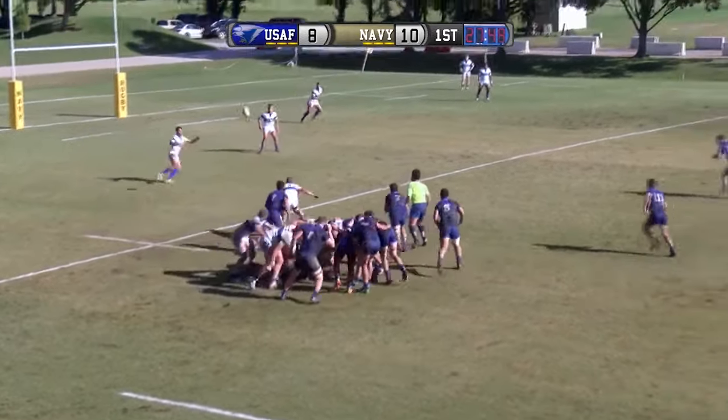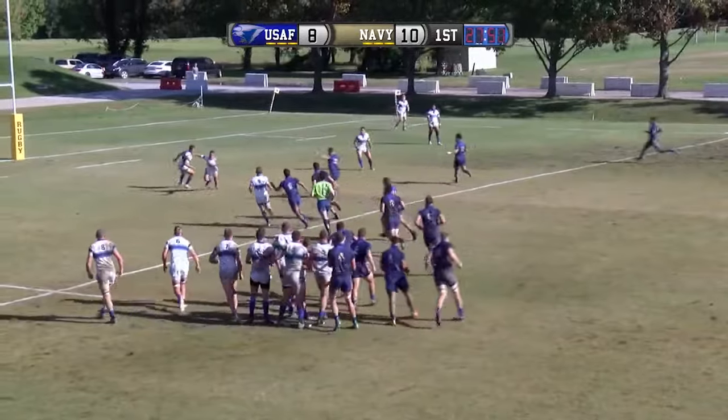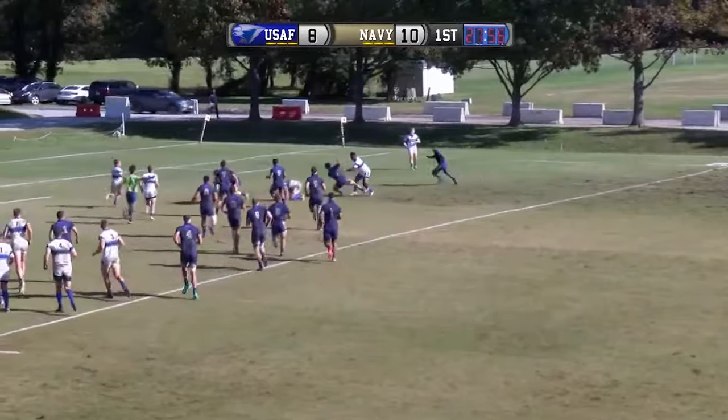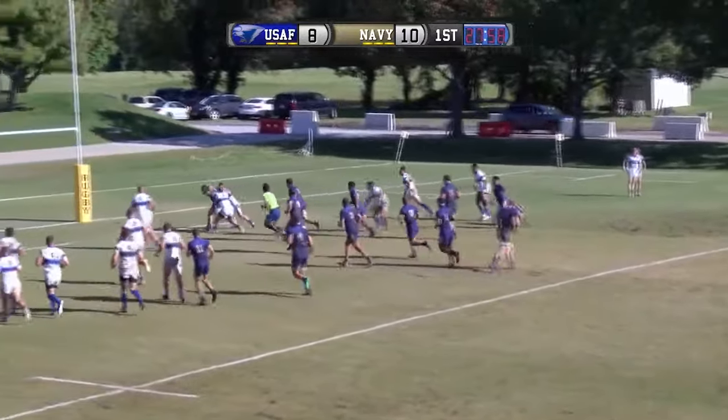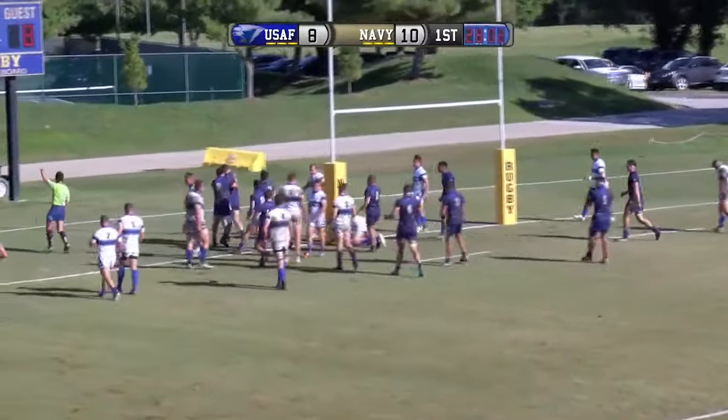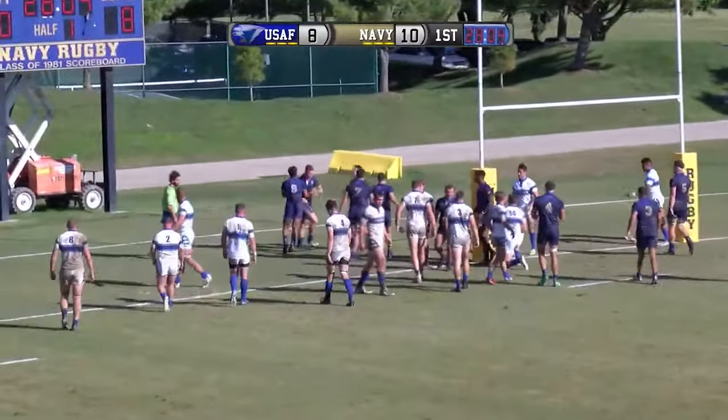Interesting put-in by Air Force there, playing from the opposite side. Another bobble and knock — Navy recovers that ball. Still driving, slipping through one tackle, two tackles, and he scores it. Fantastic job there.